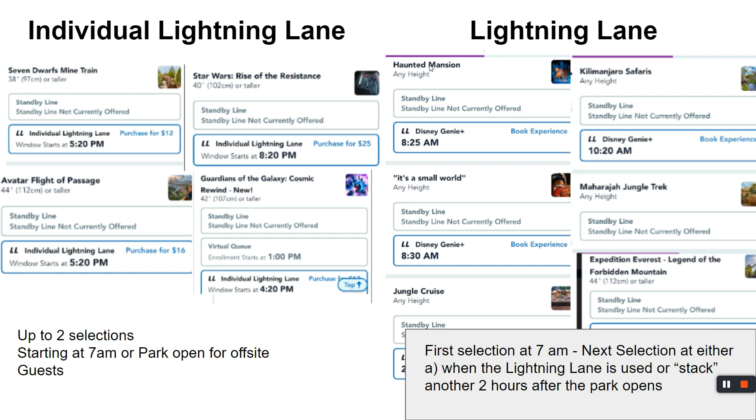We don't want to assume anything. There are two different terms Disney uses. We've got individual lightning lane, which is only available to on-site Disney guests starting at 7 a.m. until the park opens — when the park opens, it's fair game. Then there's lightning lane, which at 7 a.m. is for everyone, whether you're at a Disney hotel or a Hilton. The difference: one you pay per ride, one you pay per day. If you see a cost next to the time, that's an individual lightning lane. If you just see a time, that's the whole-day option.